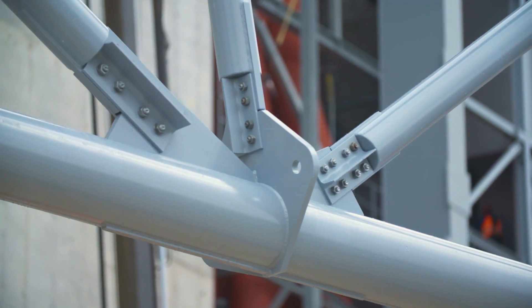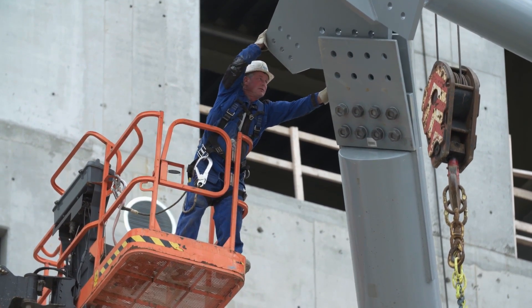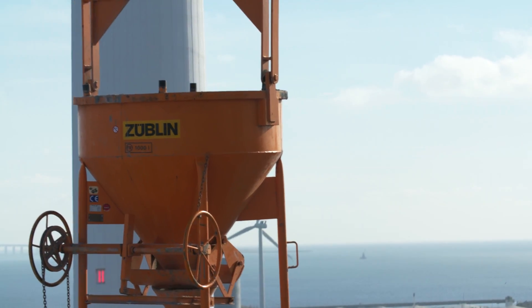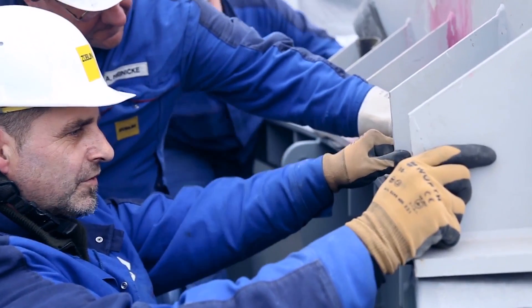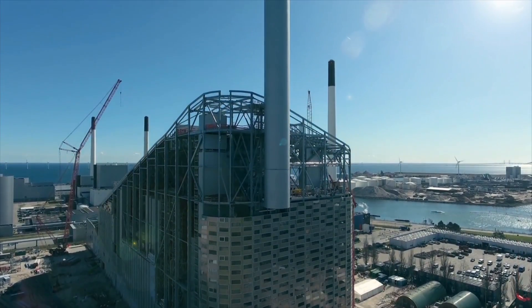Sublin Stahlbau will be delivering 6,100 tonnes of structural steel work, approximately 15,000 square metres of cladding work, concrete work specially made for the top of the ski slope, and of course, the stack. Sublin Stahlbau's work is a significant part of creating a masterpiece like this.